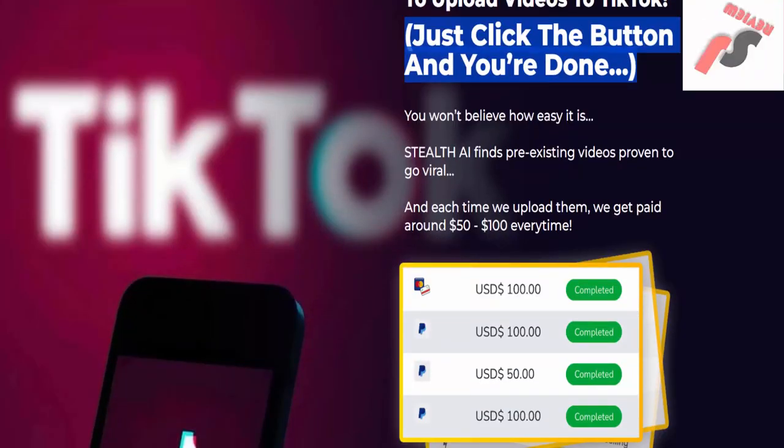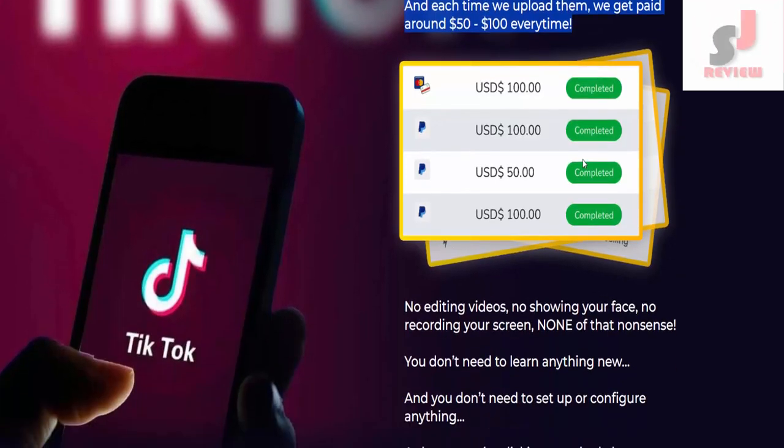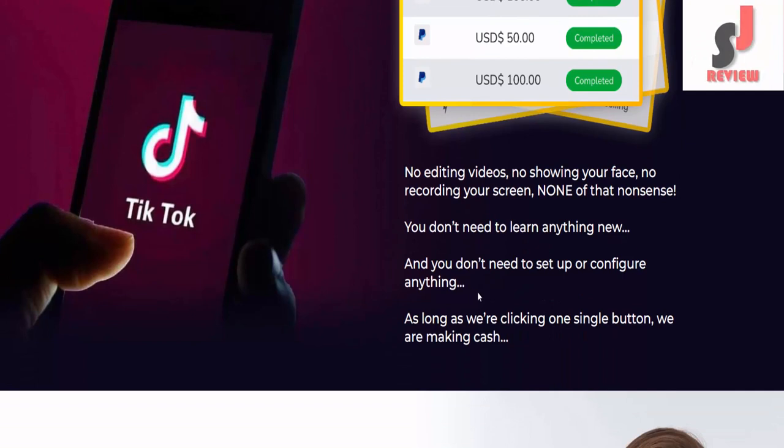You won't believe how easy it is. Stealth AI finds pre-existing videos proven to go viral, and each time we upload them, we get paid around $50 to $100 every time. No editing videos, no showing your face, no recording your screen — none of that nonsense. You don't need to learn anything new or set up or configure anything.